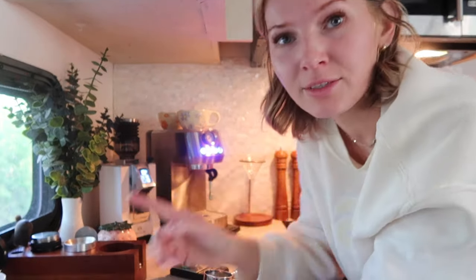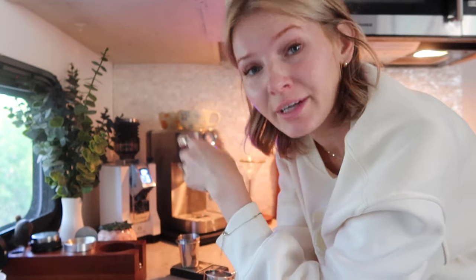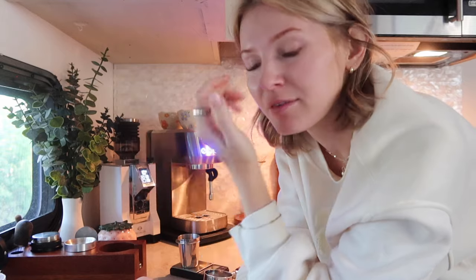Everybody has a different process when it comes to dialing in beans. I keep my dose the same — my basket holds 14 grams, so every time I make a double shot it's always 14 grams, whether it's 14.2 or 14.5. I have a single-dose hopper, so I never just pour all my beans in. Even if you have a large hopper, I still single-dose every single time. I weigh out 14 grams of beans — it's maybe an extra 10 to 15 seconds and I enjoy it.